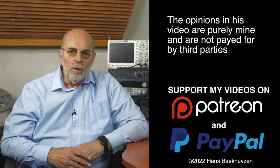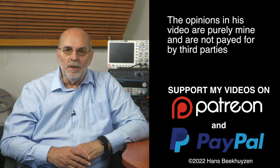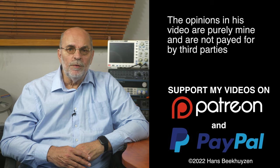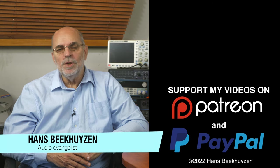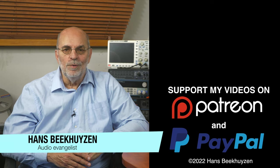Many thanks to those viewers that support this channel financially. It keeps me independent and lets me improve the channel further. If that makes you feel like supporting my work too, the links are in the comments below this video on YouTube. I'm Hans Beekhuizen, thank you for watching and see you in the next show or on the HBproject.com. And whatever you do, enjoy the music.